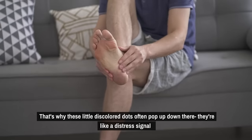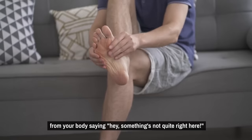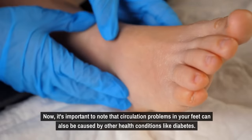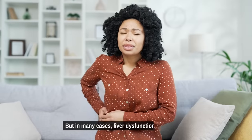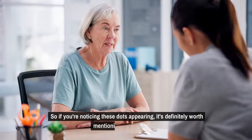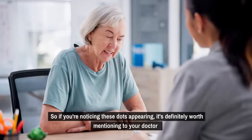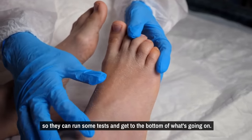They're like a distress signal from your body. Now, it's important to note that circulation problems in your feet can also be caused by other health conditions like diabetes, but in many cases liver dysfunction is the culprit. So if you're noticing these dots appearing, it's definitely worth mentioning to your doctor so they can run some tests and get to the bottom of what's going on.